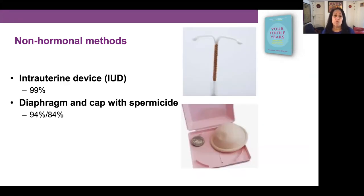Then we have non-hormonal methods. The intrauterine device, or copper coil, is non-hormonal and works via the copper — it's 99% effective. We also have the diaphragm and cap with spermicide, which is 94% effective ideally or 84% for the average user. This is one of the less effective methods of contraception, but it might be really valid at certain times of your life.